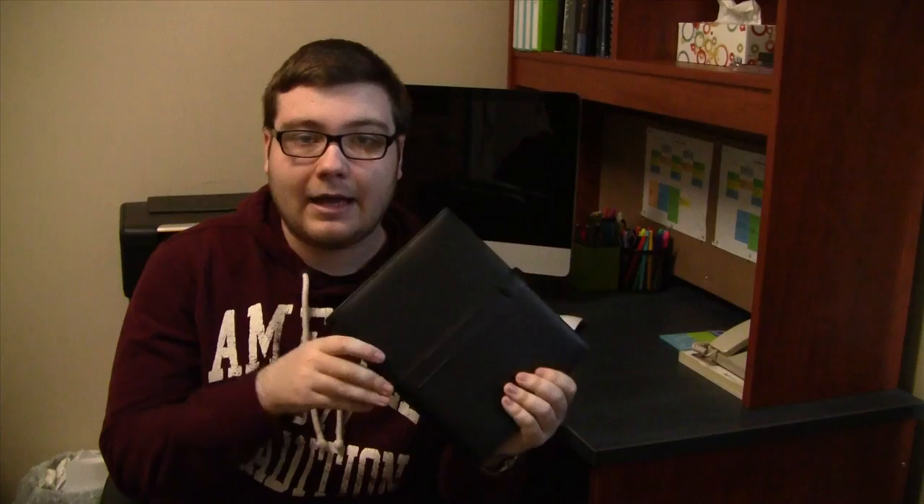Hey everyone, how's it going? Today's video, I'm just going to be doing an updated Filofax planner tour just to kind of show you how I have things set up now. A lot of things are similar to as you've seen it before, but it's been a couple months since I made my first Filofax video, so I wanted to update you and show you some things that have changed. So let's go ahead and get started.